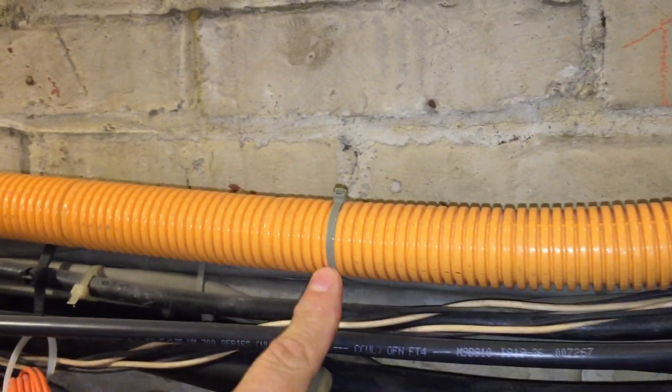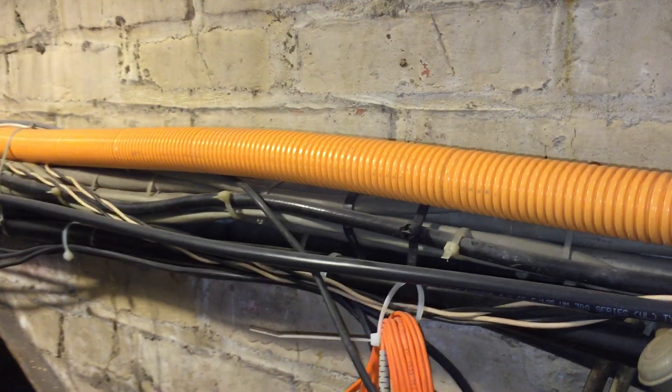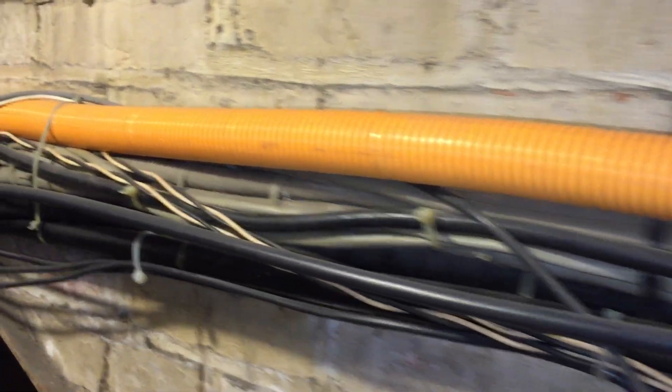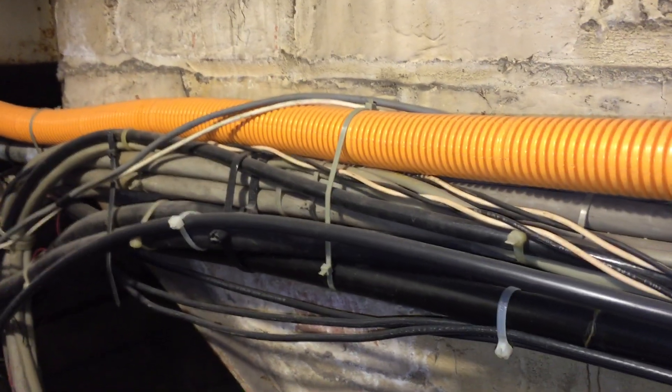Also, we have another raceway attached to the bundle, and all that is adding all kinds of extra weight and strain on the original pipe, and it's also trapping heat that may be on the conductors inside that pipe.